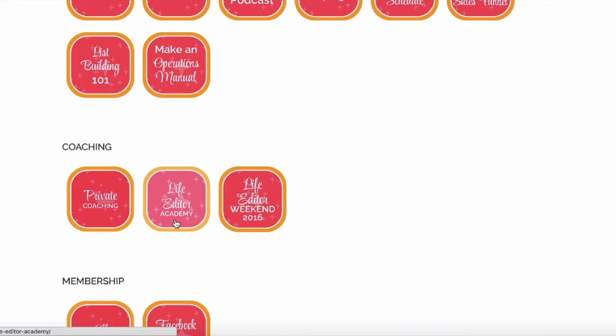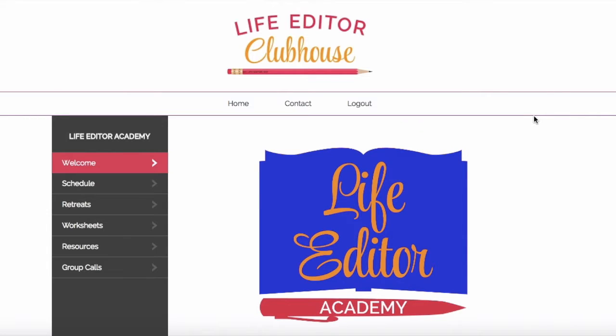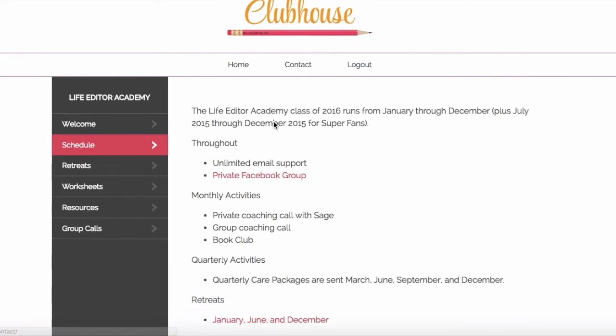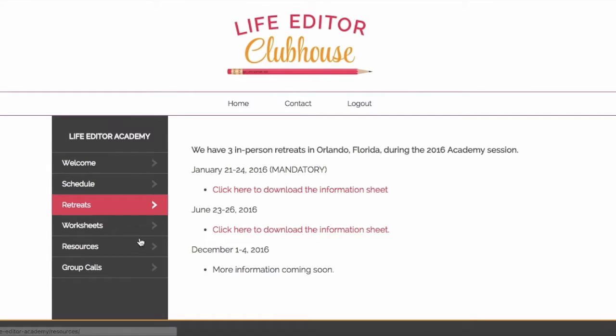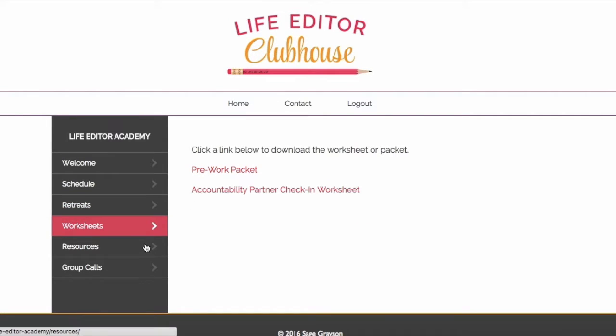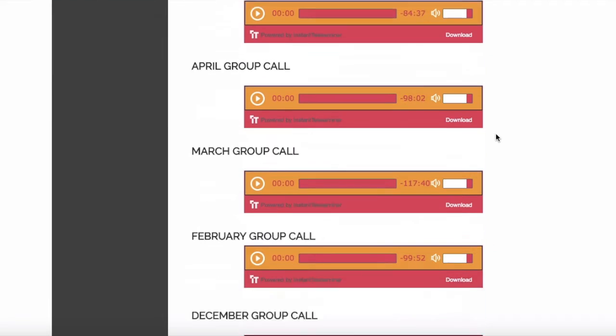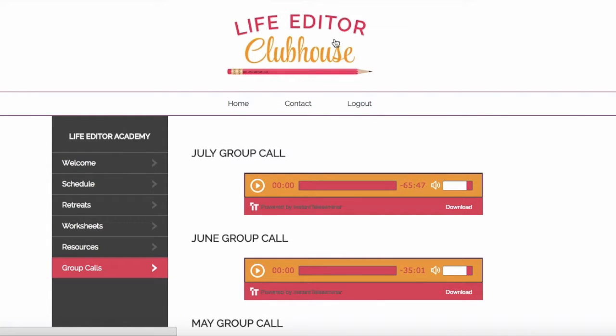Next, we've got Life Editor Academy — this is my group mastermind program. It's 12 months long, just for 10 ambitious women who are ready to work together as a team to overcome all of their obstacles and reach their amazingly huge goals, whether they're health goals, relationship goals, or business goals. This is a special place in the clubhouse just for academy members — they've got their schedule, their retreats, exclusive worksheets just for the academy, different resources, a private Facebook group separate from the clubhouse Facebook group, and all of our group call recordings.